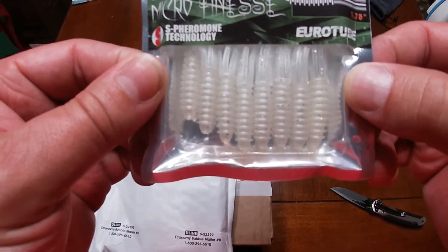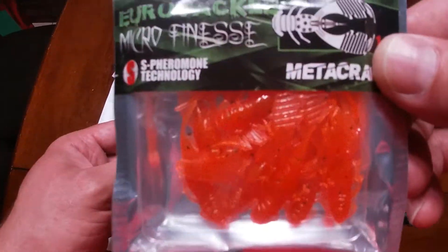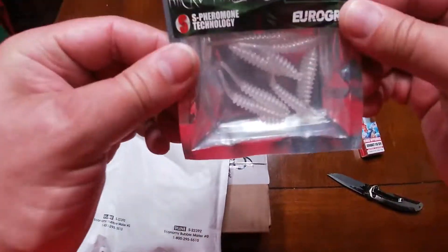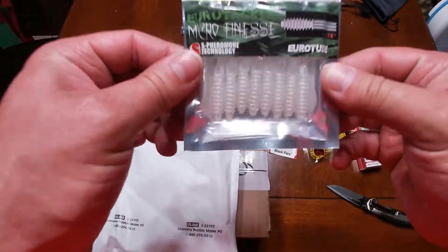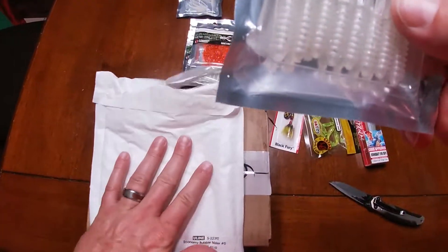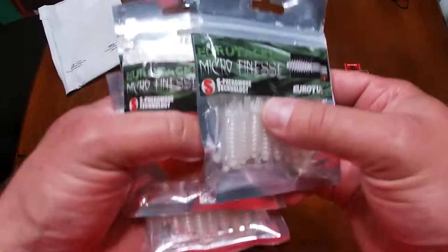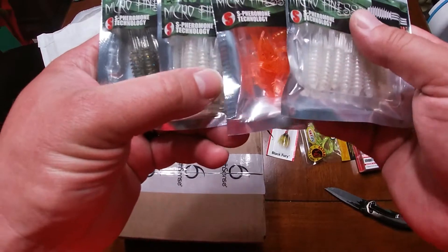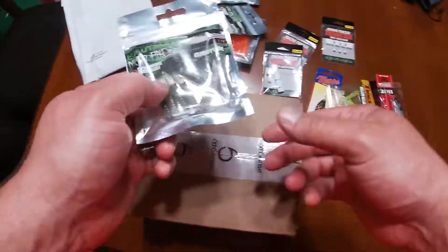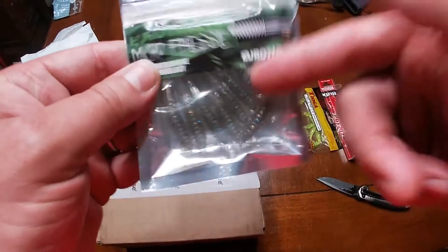Next we have the white Eurotubes, some orange Metacross, some white Eurogrub, and another pack of the Eurotubes. And that is going to be it in there. So for the giveaway, I am going to be giving away the Bluegill Pro 8-pack of the brand new Eurotubes.